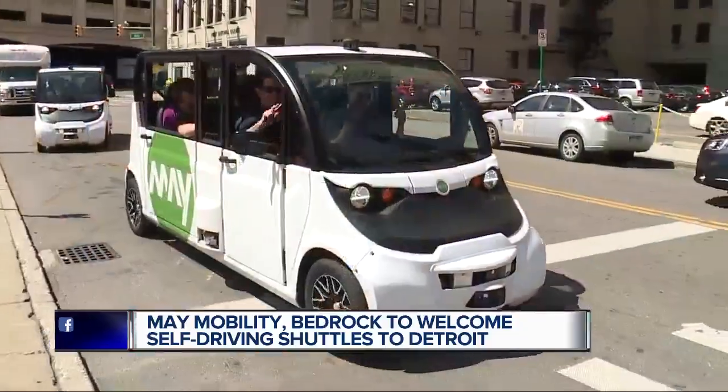I'm standing next to Kevin from Bedrock, partnering with May Mobility. This is Allison with May Mobility. What an exciting day to announce an official launch for the first ever. Tell us a little bit about what this experience is going to be like. We're very excited to launch the first commuter shuttle that is self-driving, and we're doing it here in the Motor City, which is awesome. We're very happy to start bringing Bedrock employees into the vehicle starting tomorrow and to be a part of the overall transportation fabric of the city.